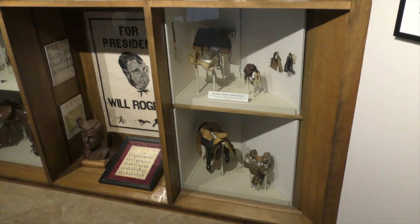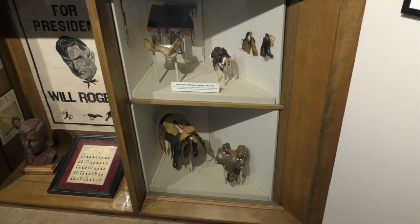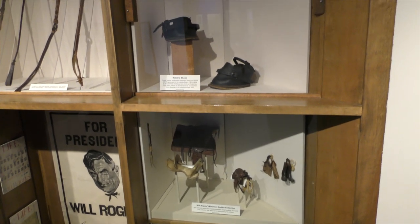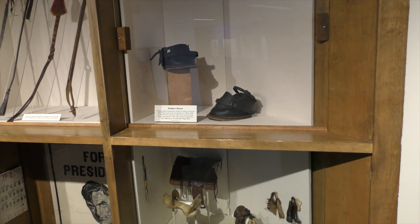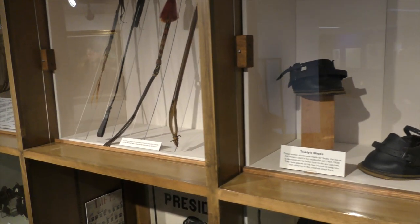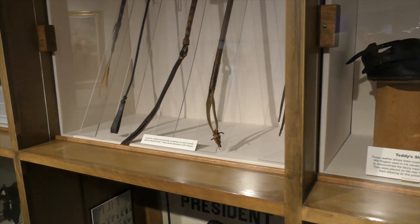These are the collection of Will Rogers miniature saddles — he's got a number of those here that are unique. And these are the shoes that Will Rogers' horse Teddy wore when Will was on stage doing his roping. It kept the horse from slipping on stage. His horse Teddy was named after Teddy Roosevelt.